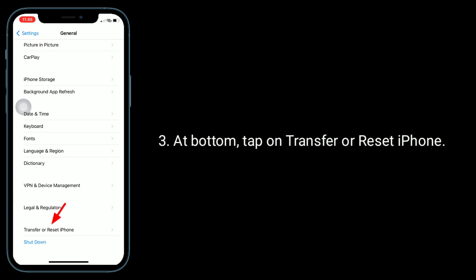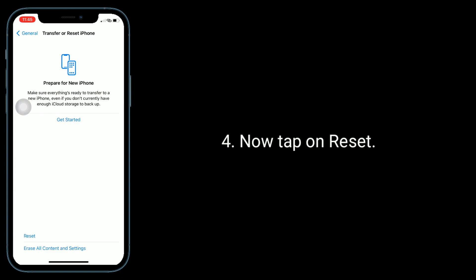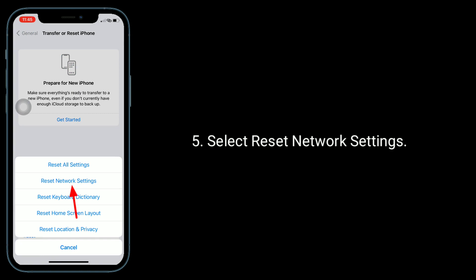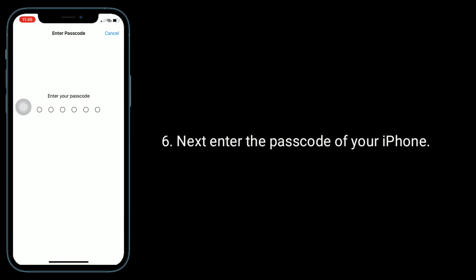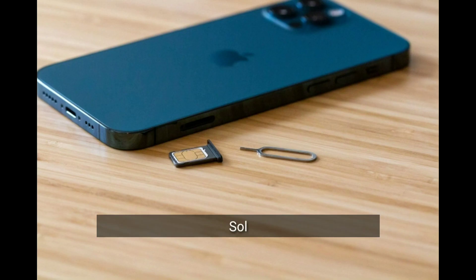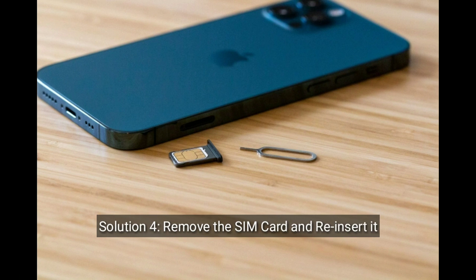At the bottom, tap on Transfer or Reset iPhone. Now tap on Reset, select Reset Network Settings. Next, enter the passcode of your iPhone. In the pop-up window, tap Reset Network Settings to confirm the process.